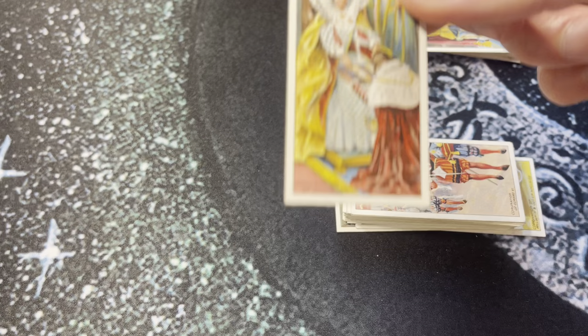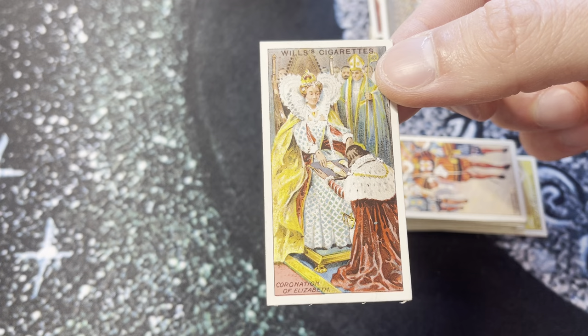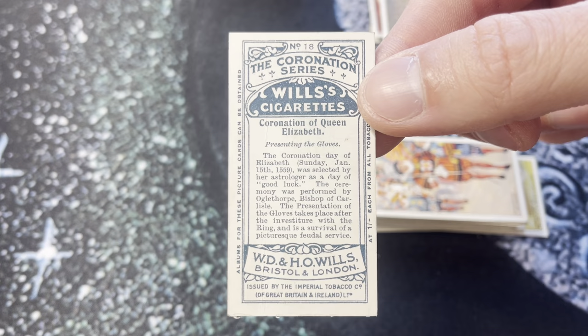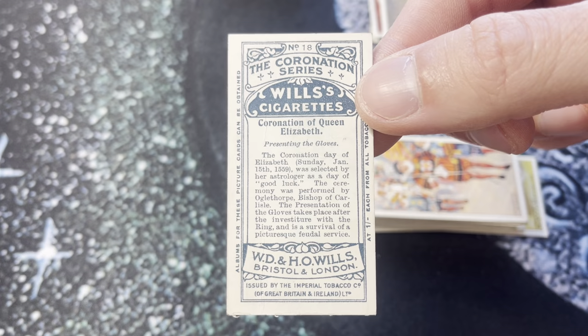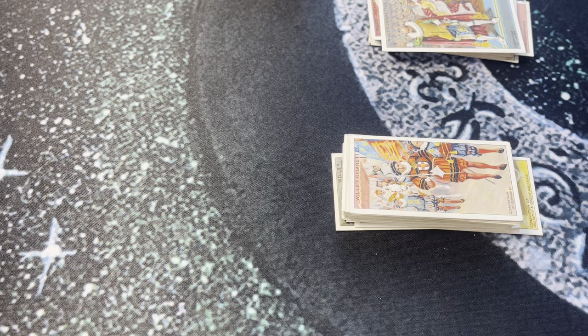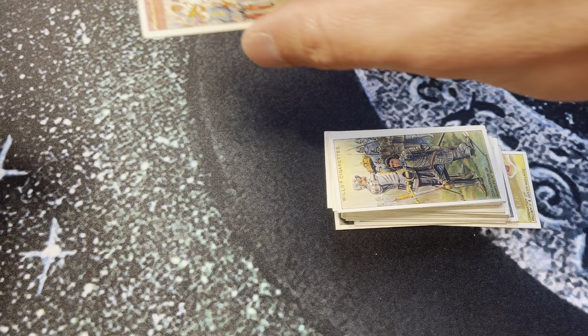The information on the back is super interesting too, especially right now coming up on this event — something I've never seen. This will be the first time a coronation is televised so differently from 1953 when Elizabeth was crowned. There's tons of controversy surrounding the event for various reasons, and it just feels interesting to connect to all this history and the bigger picture. Coronation of Queen Elizabeth, 1559.